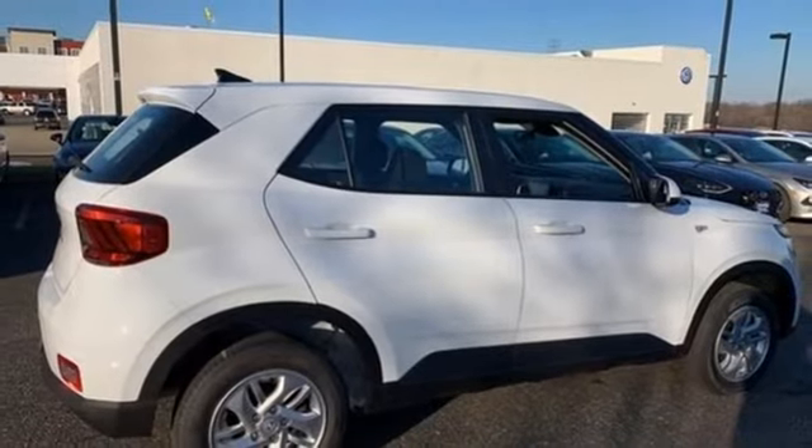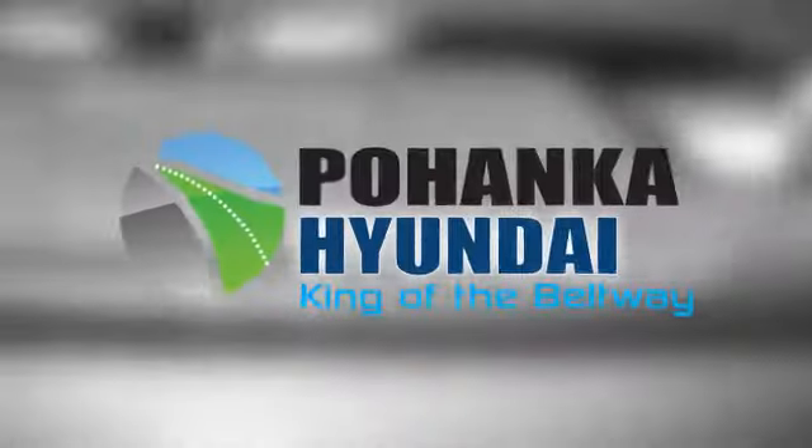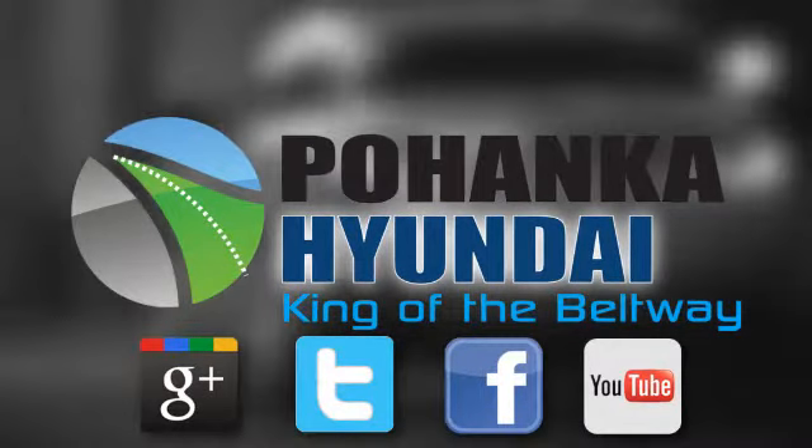You need to drive it to believe it. See it for yourself today. Visit Bohenga Hyundai, King of the Beltway, today.